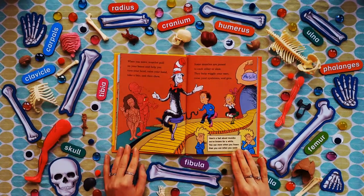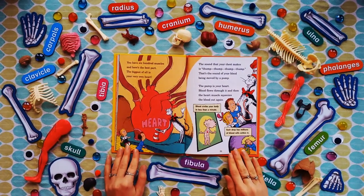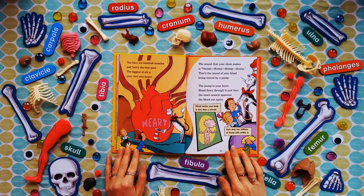When you move, muscles pull on your bones and help you turn your head, raise your hand, take a bite and then chew. Some muscles are joined to each other or skin — they help wiggle your ears, raise your eyebrows, and grin. Here's a fact about muscles we've known for a while: you use more when you frown than you use when you smile. You have 600 muscles, and here's the best part — the biggest of all is your very own heart.